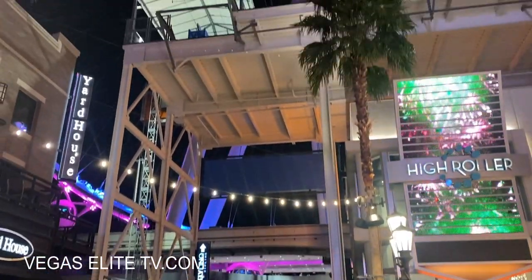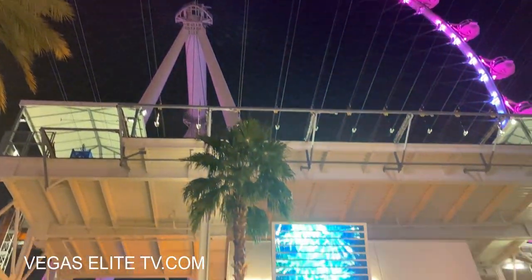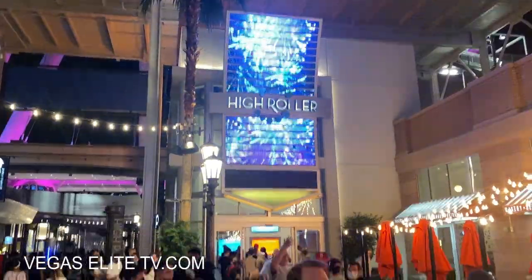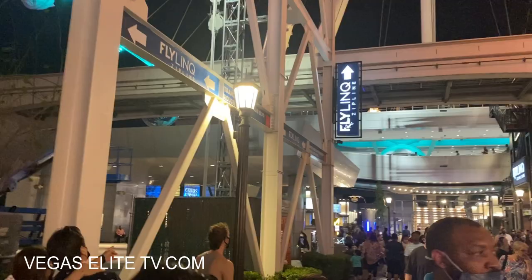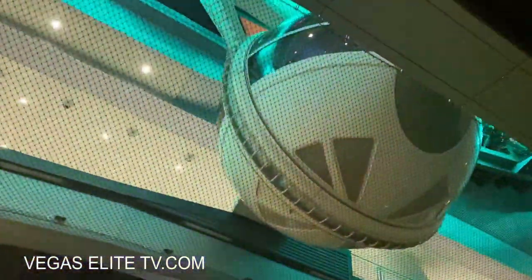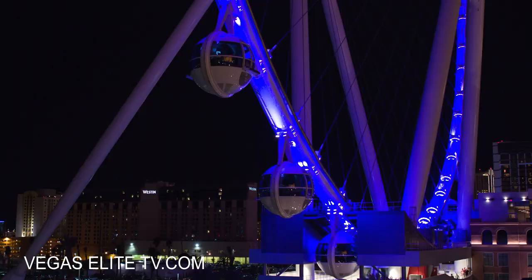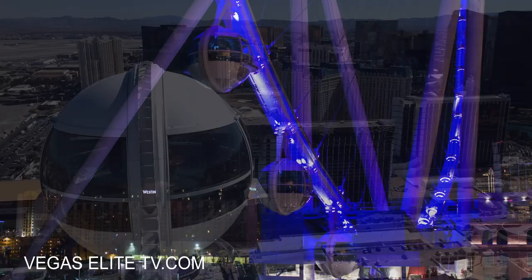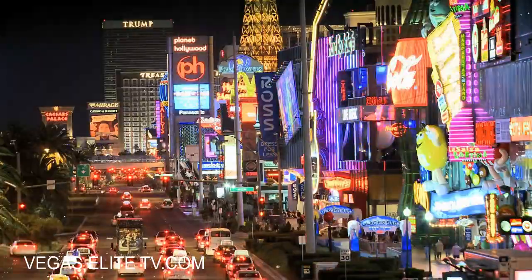That High Roller is amazing — each cart holds about 40 people and has a bar where you can order drinks. They actually have a happy hour, and I've even seen deals on Groupon for a discount. If you come during happy hour as a local you can get a discount.